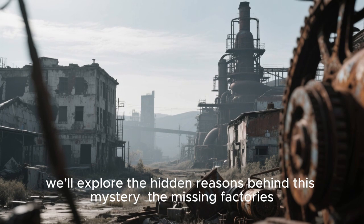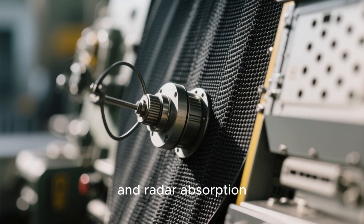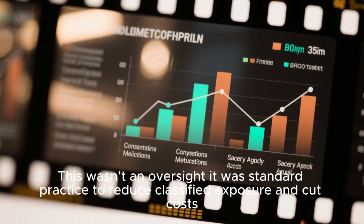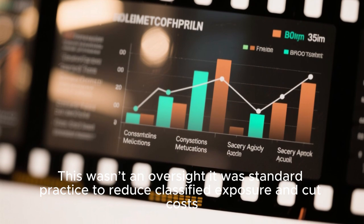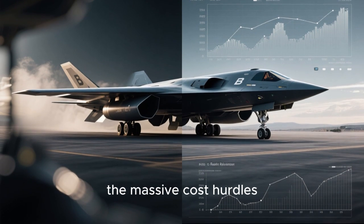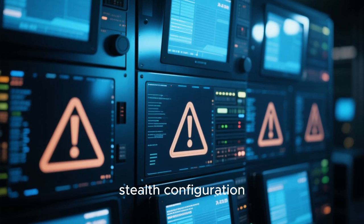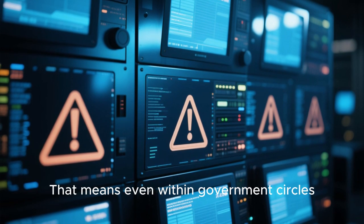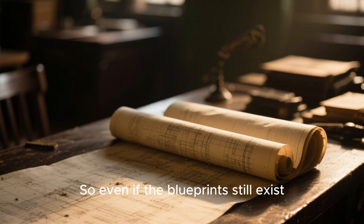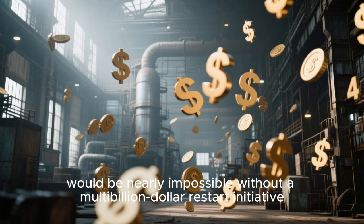The hidden reasons behind this mystery begin with the missing factories. They were custom-engineered for stealth manufacturing, precision shaping, and radar absorption. Once the B-2 program ended, many of those components were dismantled, destroyed, or repurposed — not as an oversight, but as standard practice to reduce classified exposure and cut costs. As a result, recreating those systems now would require rebuilding everything from scratch. Much of the B-2's avionics, stealth configuration, and mission software remain compartmentalized, meaning even within government circles, access to essential manufacturing knowledge is limited. So even if blueprints still exist, recreating the full manufacturing chain — including parts from now-defunct suppliers — would be nearly impossible without a multi-billion-dollar restart initiative.